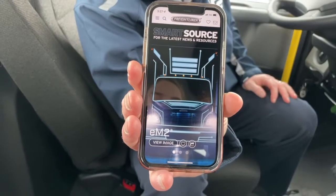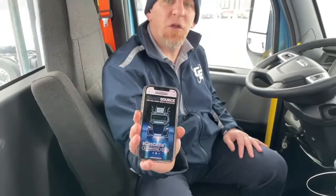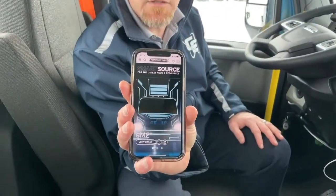Another great feature is Freightliner's Smart Source app. You can go to it, put in the last six digits of the VIN number of the truck you're driving, and there are plenty of training videos that'll show you how to operate every single piece of the truck — the digital dash, the collision mitigation system, everything. It's a great resource to learn everything about this truck.